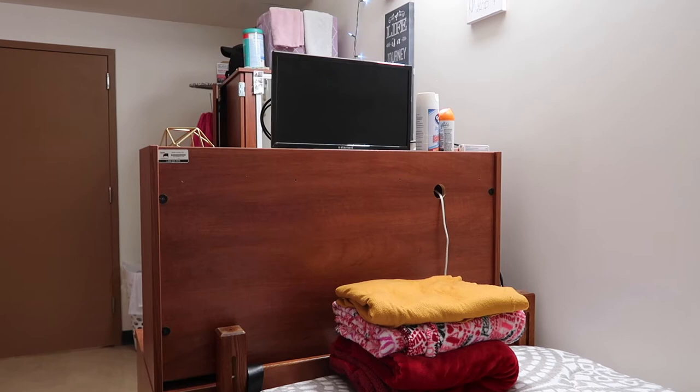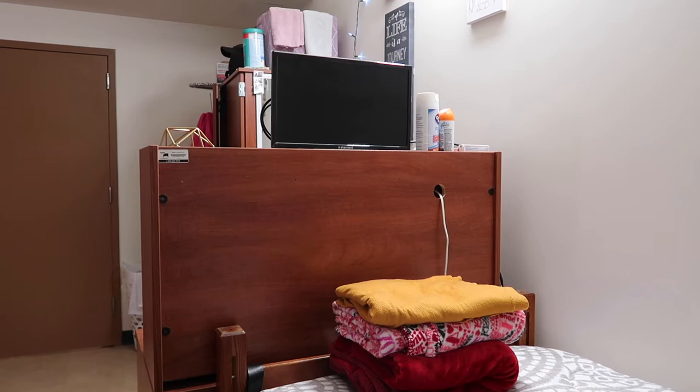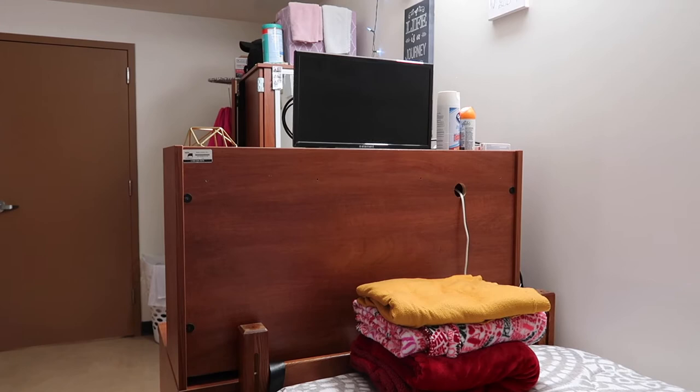And next to that is my 'Follow Your Dreams' wall decor from Forever 21. When you're at this angle of my bed, you can see my TV. I absolutely love how my TV is placed because I can just chill and watch it without having to be in a weird position or anything.